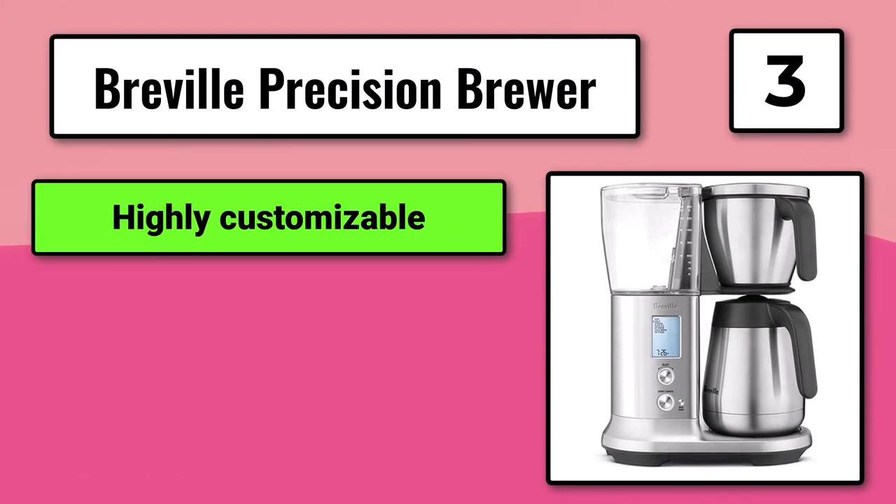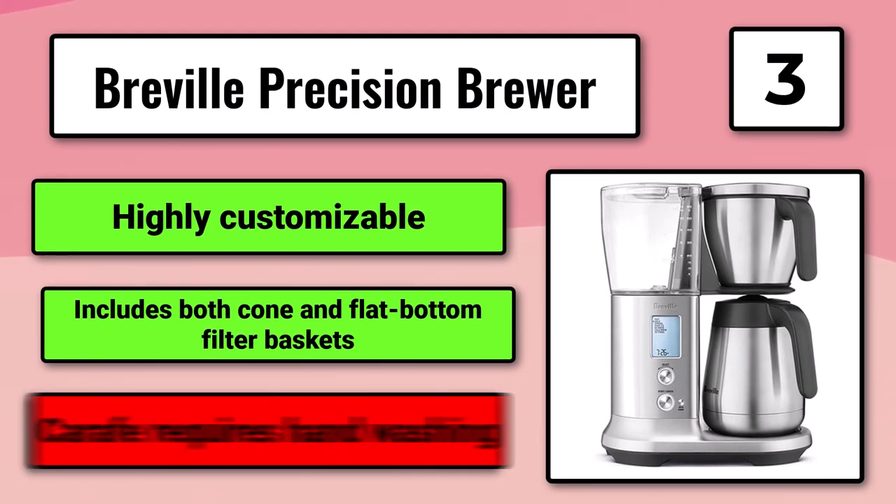Highly customizable. Includes both cone and flat-bottom filter baskets. Carafe requires hand-washing.